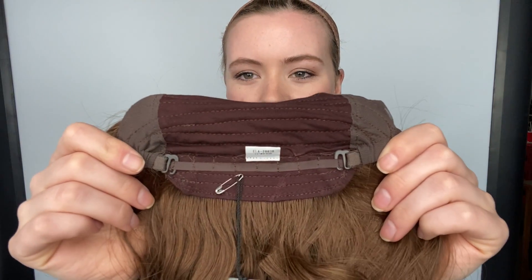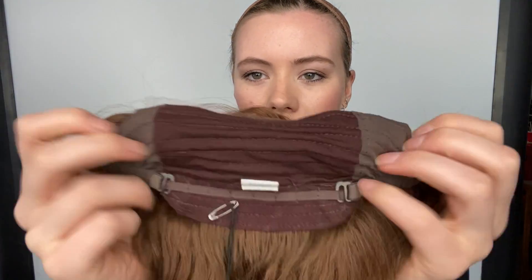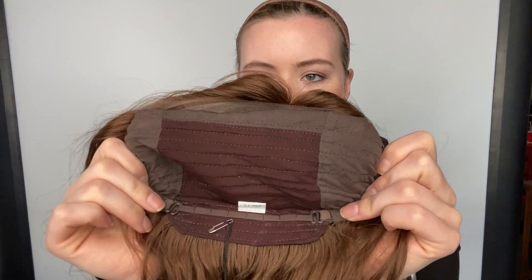At the nape it has adjustable straps. There's a couple rows of close wefting here in the back of the wig.